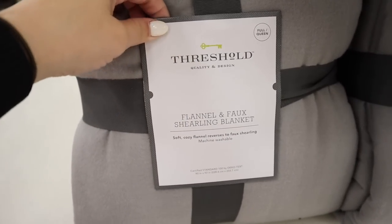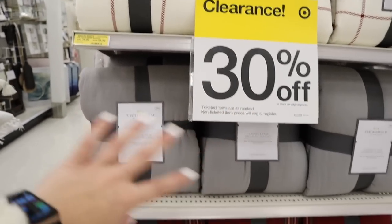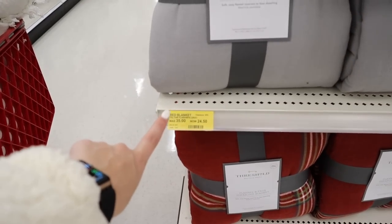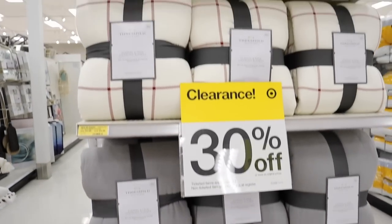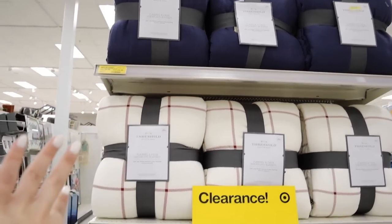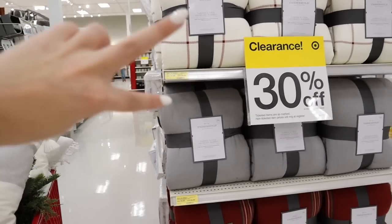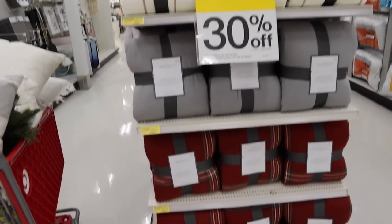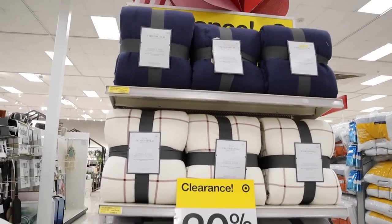These Threshold flannel and faux shearling blankets are 30% off — so not 50% yet. They were originally $35 and they're on clearance for $24.50, which is great. They have blue, a red and white checkered, a gray, and then a red plaid one — all of them are super cute. But definitely this is one of those things worth waiting until it goes 50 or 70% off because a lot of the blankets will last.